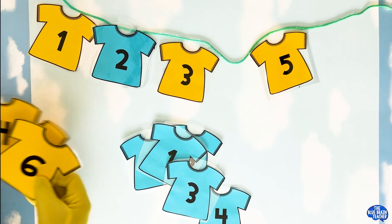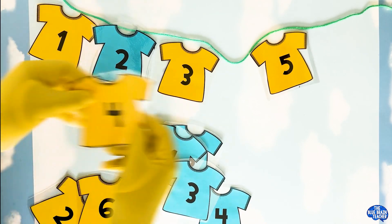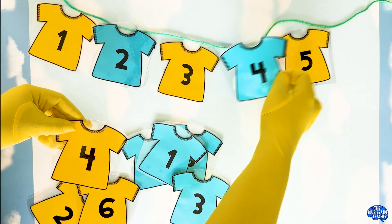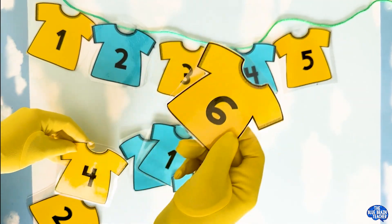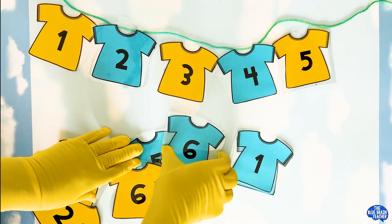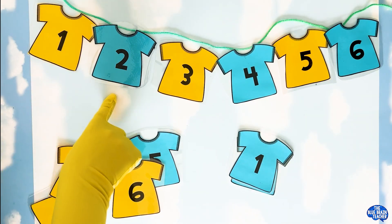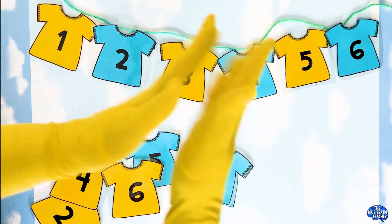Number three is an A, so now we need number four to be blue. Not a yellow one — yes, we need the blue one. That continues our AB, AB pattern. Very good! Five is yellow, so what color is six? No, we're making an AB pattern — we need a blue six. Very good, friends. You are excellent pattern makers. So we have A, B, A, B, A, B. We made an AB pattern!